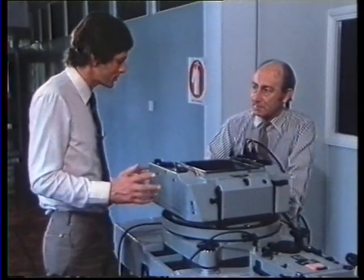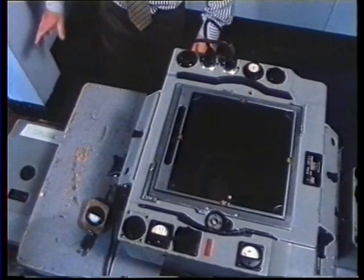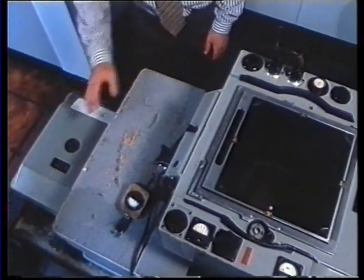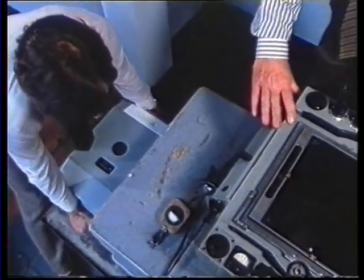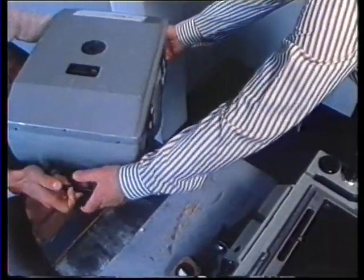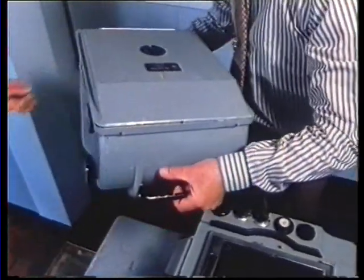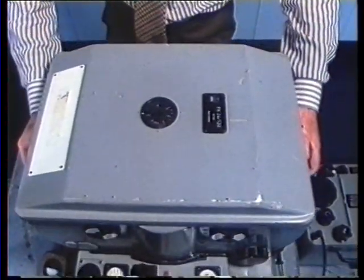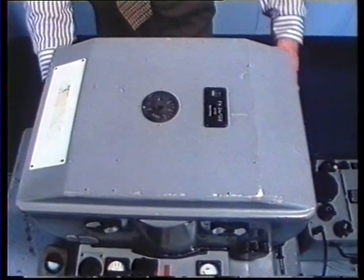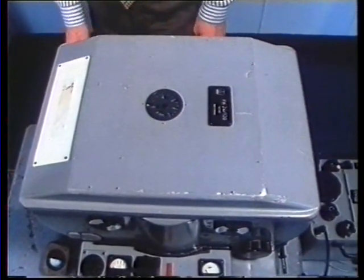Can we now see how it actually works? The first thing is to place a film magazine on the camera. Oh gosh, that's a weight — that must be fun in a light aircraft. This weighs about 60 pounds. The total camera unit weighs approximately 400 pounds. We have a dummy film in the magazine, so I can lift the lid.